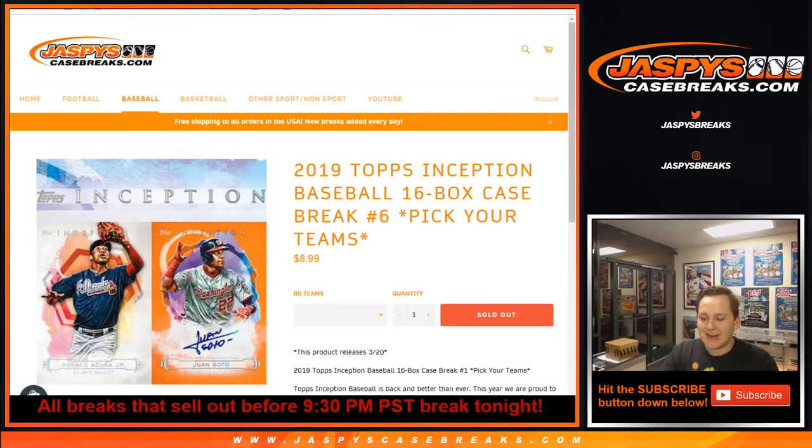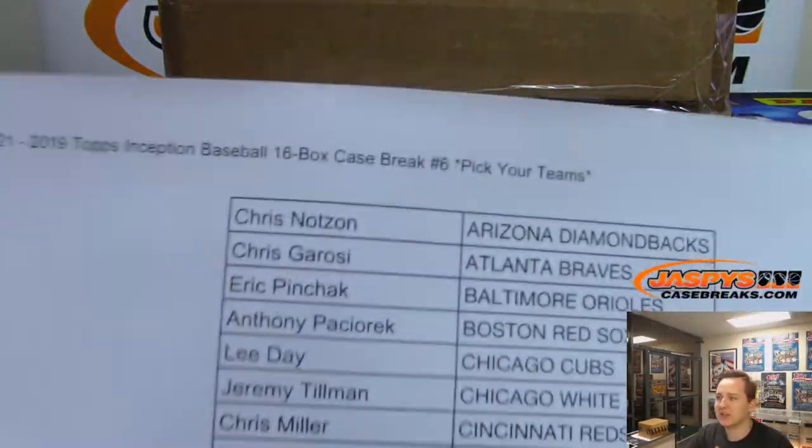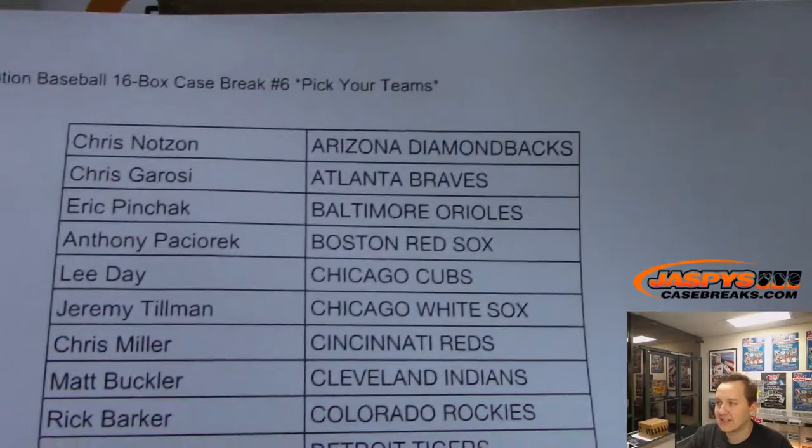How's it going everybody? This is 2019 Topps Inception 16-box case break number 6. Pick your team sold out on jaspyscasebreaks.com. Thanks everybody for getting in.